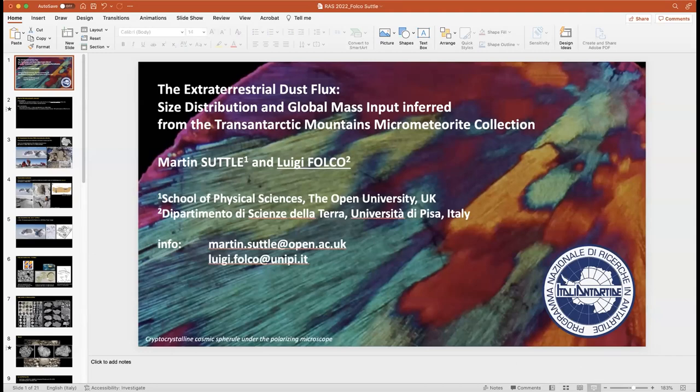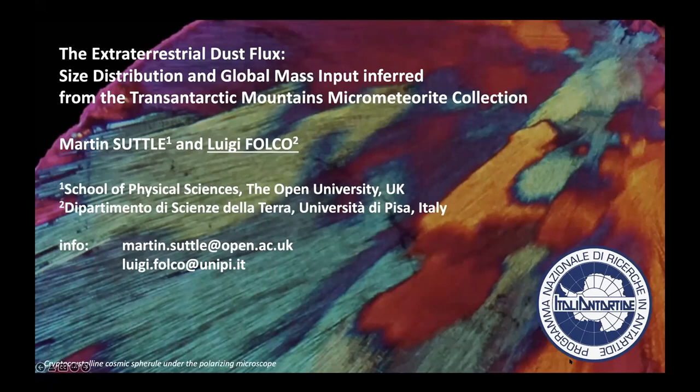The next talk is by Luigi Folco from the University of Pisa in Italy, focusing on the contribution of the Transantarctic Mountain micrometeorite collection and its potential to investigate micrometeorite flux over the Quaternary in terms of mass, size, compositional types, and source bodies. This collection has two main characteristics: a long accumulation time of one to two million years, and limited bias introduced by weathering or secondary accumulation processes for particles in excess of 200 microns.